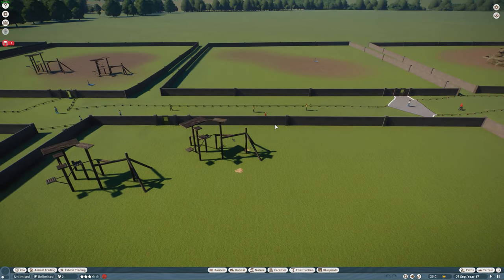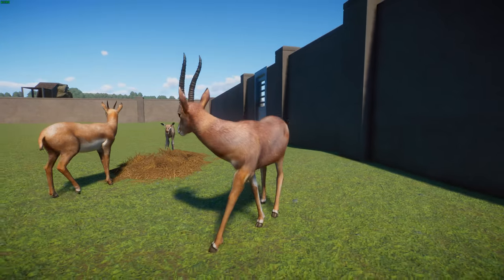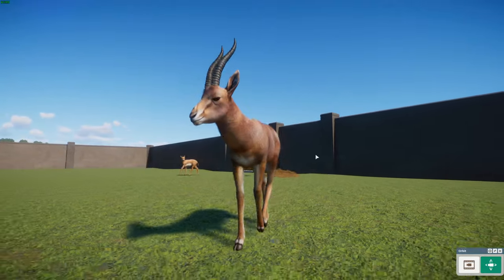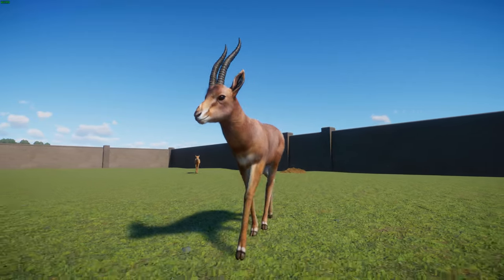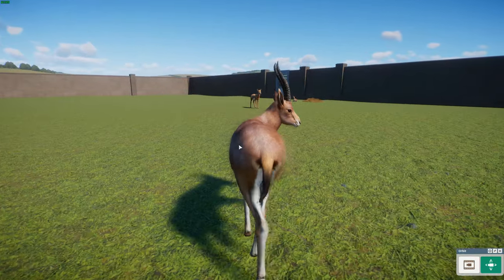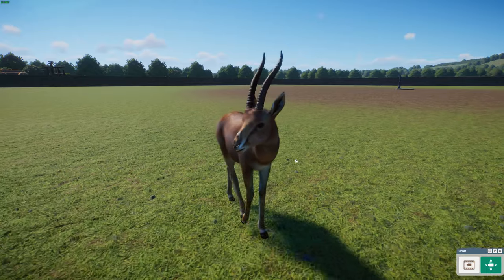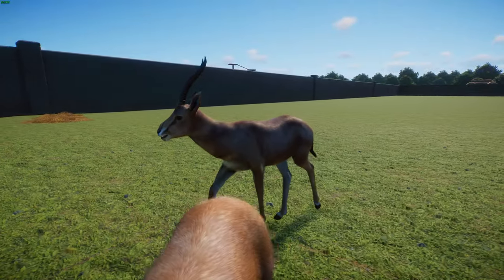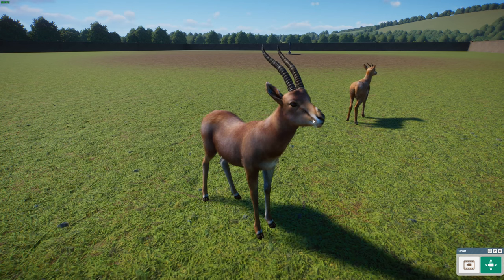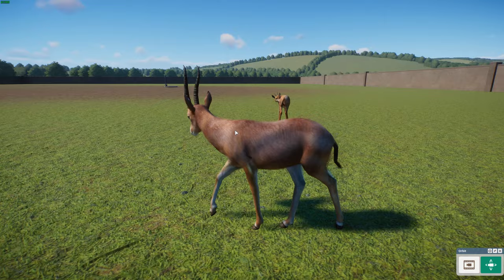Now we're moving on to some antelopes. We have the Chinkara, or Gazella bennettii, also known as the Indian gazelle — a gazelle native to Iran, Afghanistan, Pakistan, and India. They stand about 65 centimeters or 26 inches tall at the shoulder and weigh about 23 kilograms or 51 pounds. They have a reddish buff summer coat with glossy fur, with the white belly and throat fur more contrasted in winter. The sides of the face have dark chestnut stripes coming to the corner of the muzzle, along with white stripes around the muzzle. Males can have horns reaching over 39 centimeters or 15 inches.